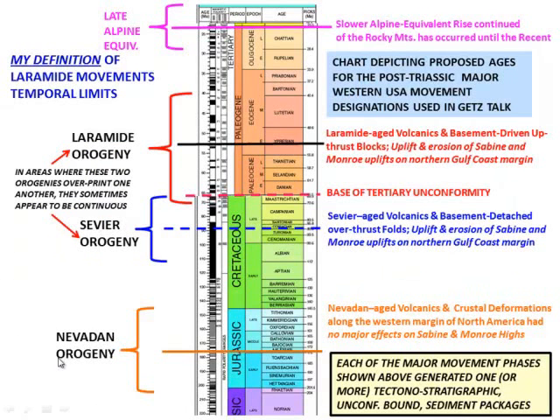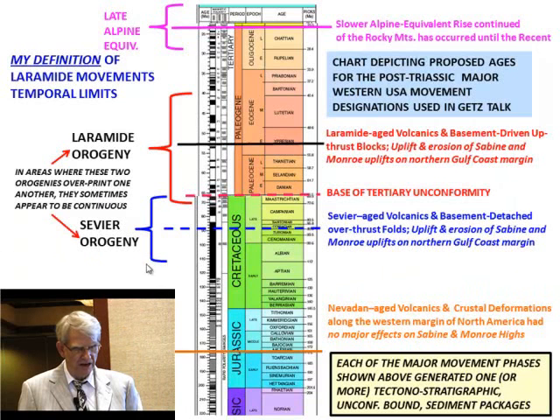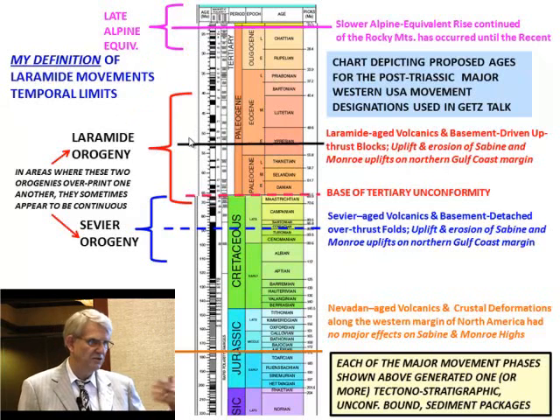Here's how these things break down time-wise. This is the Nevadan Orogeny around the Jurassic boundaries. I break down the Sevier Orogeny starting in Aptian-Albian time going all the way into Campanian. In West Africa, the big movement is the San Antonio movement affecting all of Northern Africa. Then you go into the Laramide, starting in mid-Maastrichtian going all the way really to the end of Middle Eocene. Some people take it further, but I break it off around 40 million years. Up here we get into what I call the Late Alpine equivalent orogeny. Many people in Europe call the Laramide Orogeny the Early Alpine.